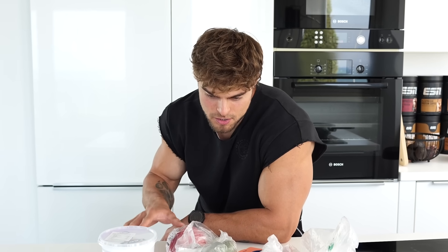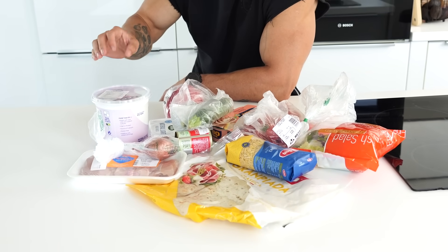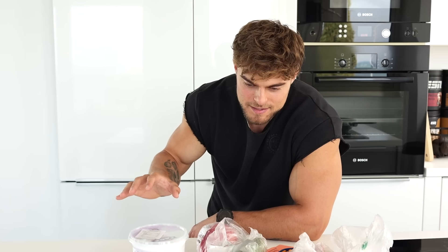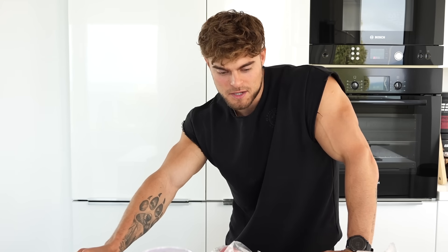Alright, so the plan for today is to start with the meal that's gonna take the longest to cook, put it on the heat, and in the meantime prepare some of the other meals — because some literally take like one or two minutes max. I'm gonna try to make everything in about 15, maybe maximum 20 minutes. I just want to show you there's really no excuse to not eat healthy.